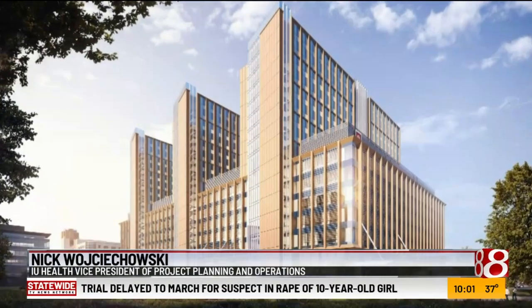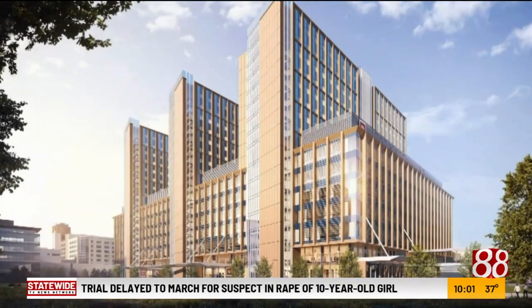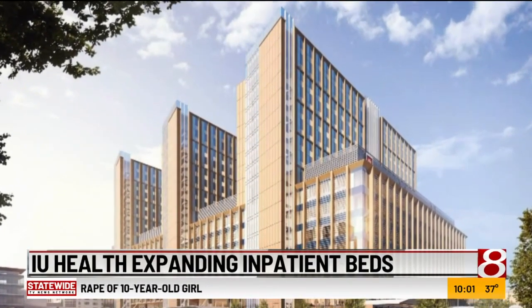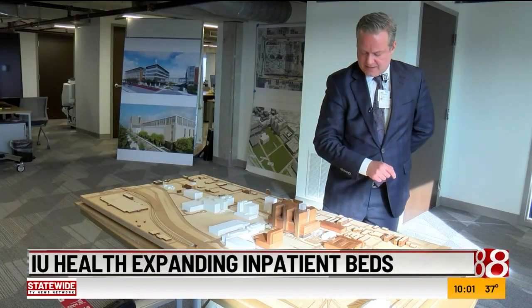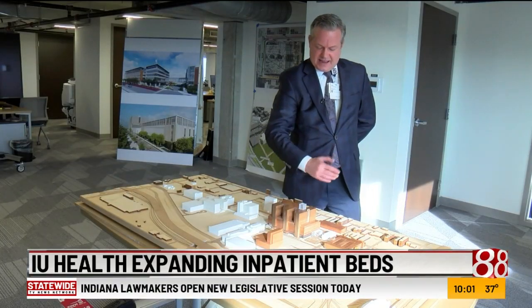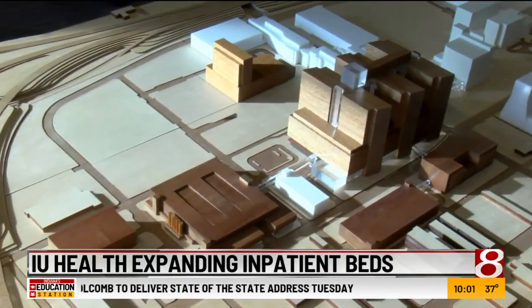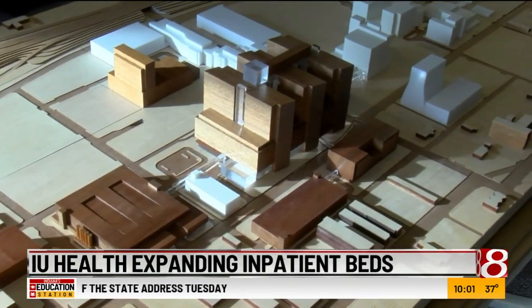The original plans for the 16-story hospital included eight floors on the main podium level and eight floors in the three towers. Now there will be seven floors on the main level and nine floors of patient rooms in the towers. We still have the flexibility, even with the work that's going on out there right now, to shift that to nine levels of tower and seven levels of podium, and that's how we were able to accommodate the additional inpatient beds.